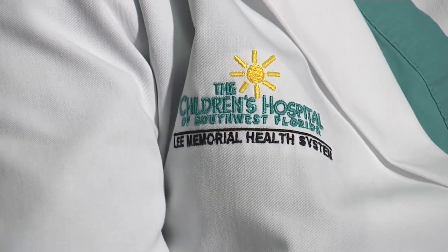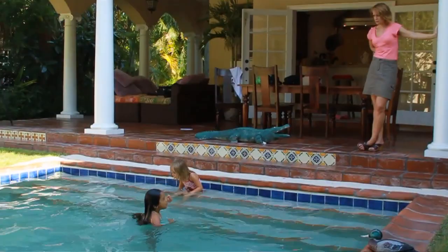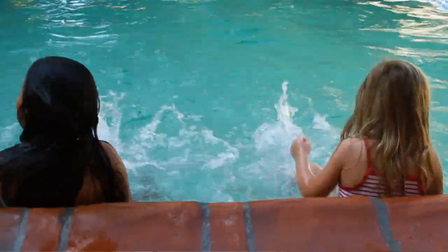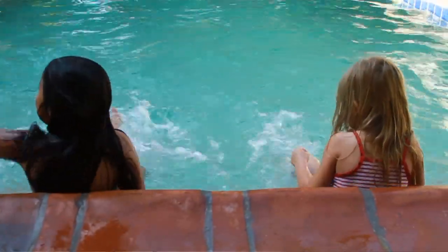Dr. Alex Downishman is a critical care pediatrician with the Children's Hospital. The one thing that would keep the kids safe around the pool is parental supervision — watching your kids while they're swimming to make sure they are out of danger, not falling down, hitting their head, or having any type of accident while they're in the pool.